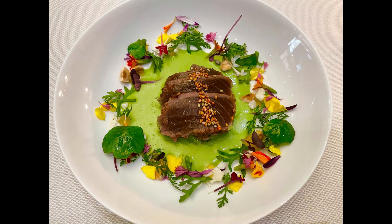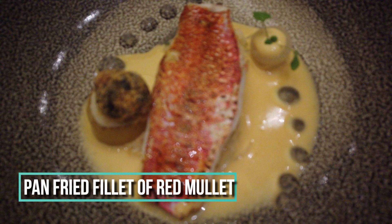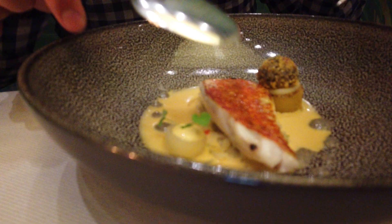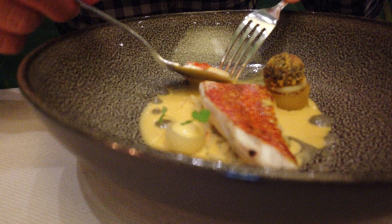The third course is pan-fried fillet of red mullet with Bula Bay sauce and sea urchin. Although I think the sea urchin was too tiny for me to actually taste it — it was tasty, but I couldn't taste the sea urchin. There's also fennel with green anise in it, which I could taste.